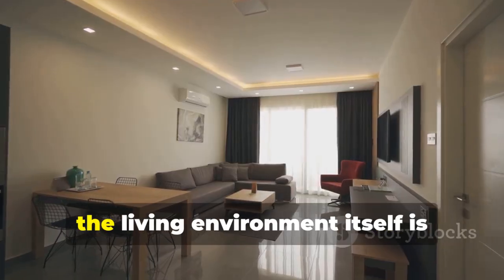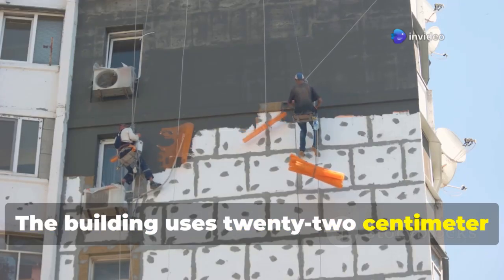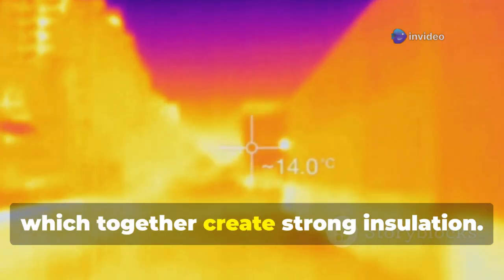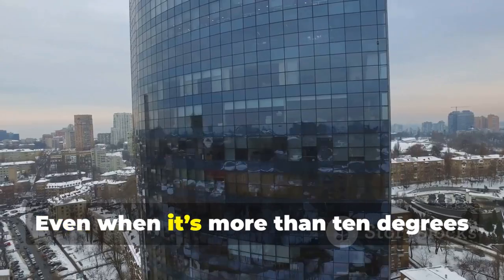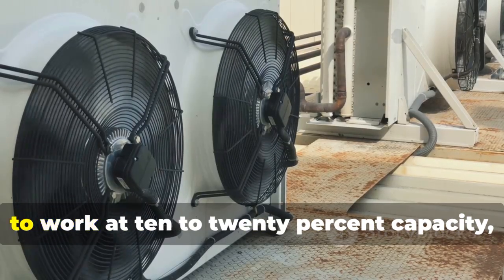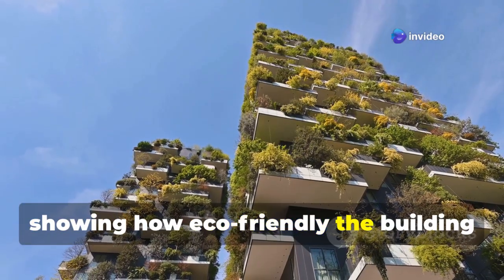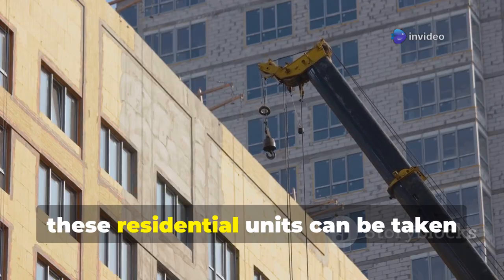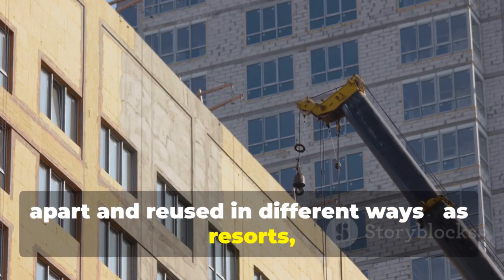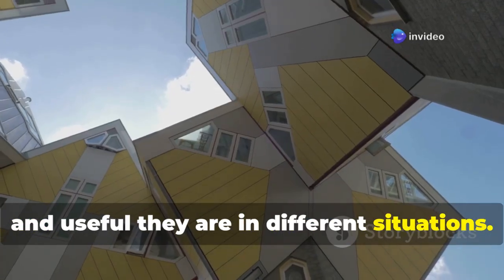Beyond the full list of features, the living environment itself is extremely comfortable. The building uses 22-centimeter-thick rock wool panels and three to four layers of laminated glass, which together create strong insulation. Even when it's more than 10 degrees hotter or colder outside, the central air conditioning only needs to work at 10 to 20 percent capacity. These residential units can also be taken apart and reused in different ways — as resorts, medical clinics, or hospitals — proving just how flexible and useful they are.